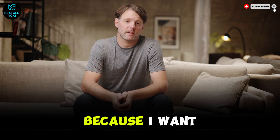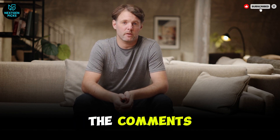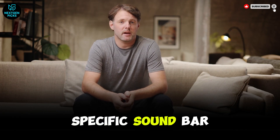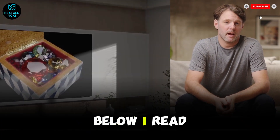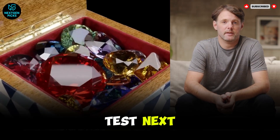I want to pause here for a second, because I want this channel to actually serve you. Tell me in the comments: what specific gear are you struggling to decide on right now? Is it a specific soundbar to match these TVs, or maybe a budget 65-inch comparison? Drop a comment below — I read all of them, and it literally shapes what we test next.